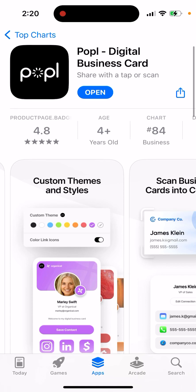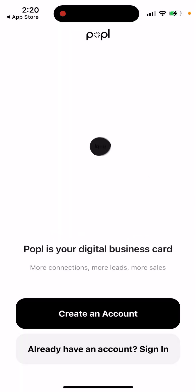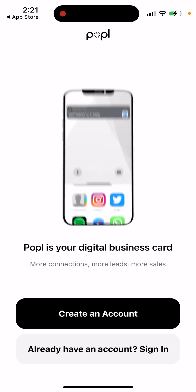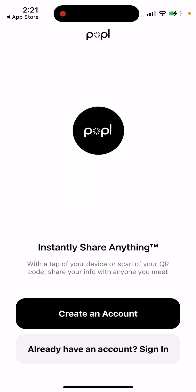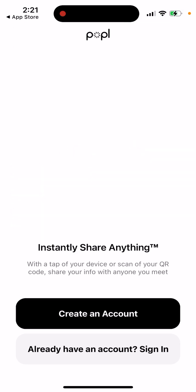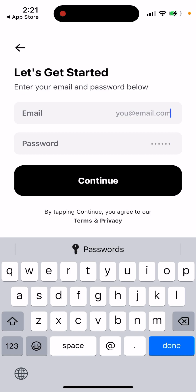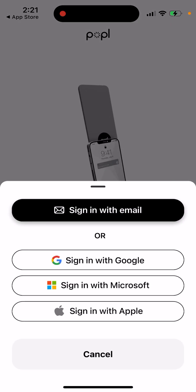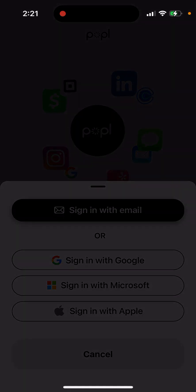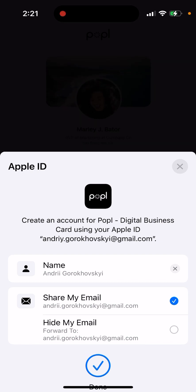I'm curious what this is. There's a Plio-like app where you can create a card for the company or your business and share cards with employees using your device. Here you can create an account or sign in — let's try signing in and explore other services available.